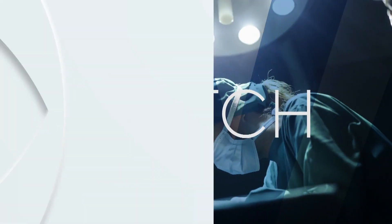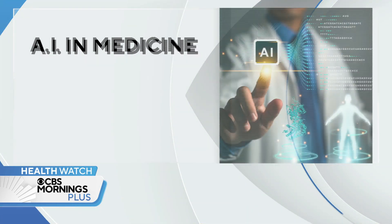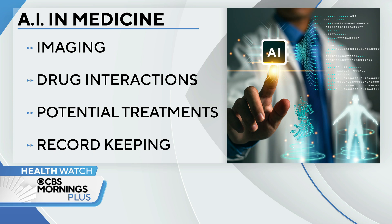In today's Health Watch, we look at how artificial intelligence could at last be on the verge of opening a whole new frontier in medicine. AI is now being used to interpret imaging, flag drug interactions for possible treatments, and also help doctors with their paperwork. Doctors are very happy about that.